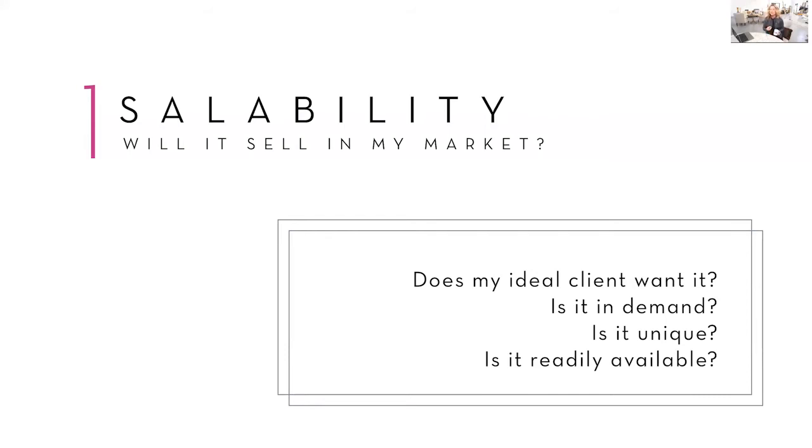Then, is it unique? Is it something that maybe your ideal client can't find anywhere else? And is it readily available — are other photographers carrying it as well? That's where you ask yourself, do I really want to carry something that everyone else is carrying? Sometimes you do and sometimes you don't. It depends on how profitable it is, how much time it takes to create, and if it suits your brand.